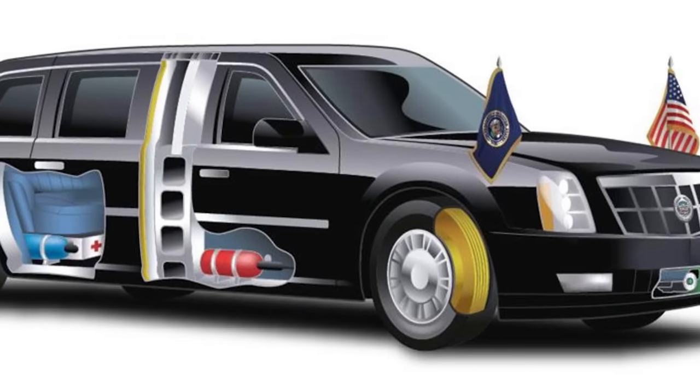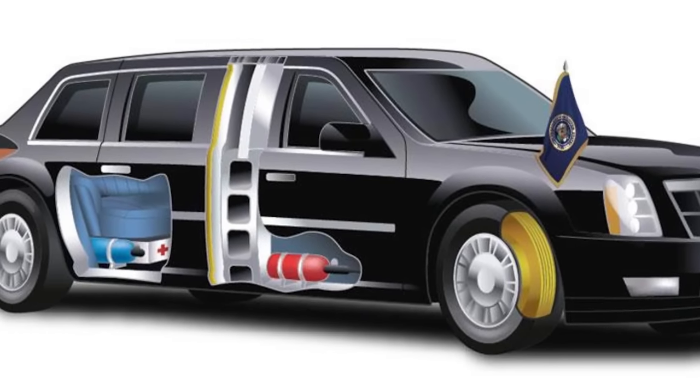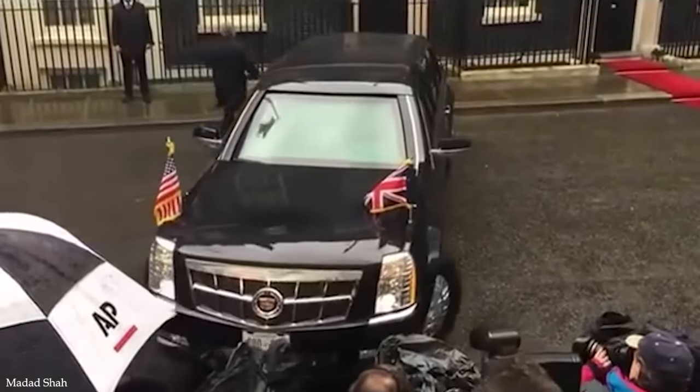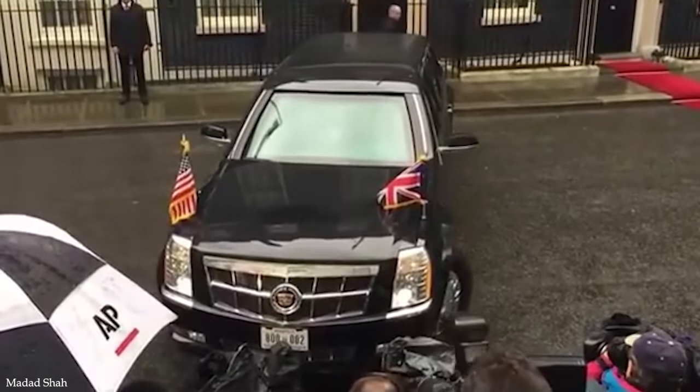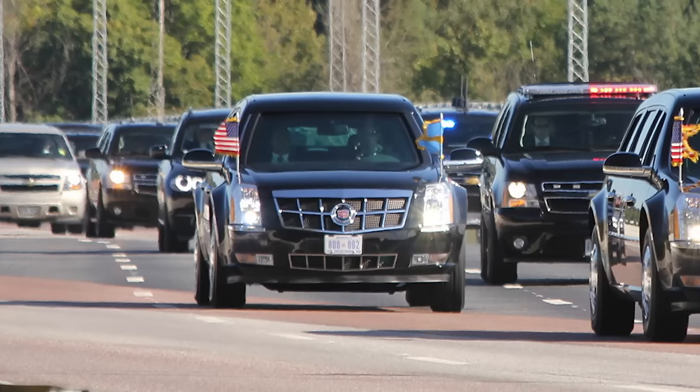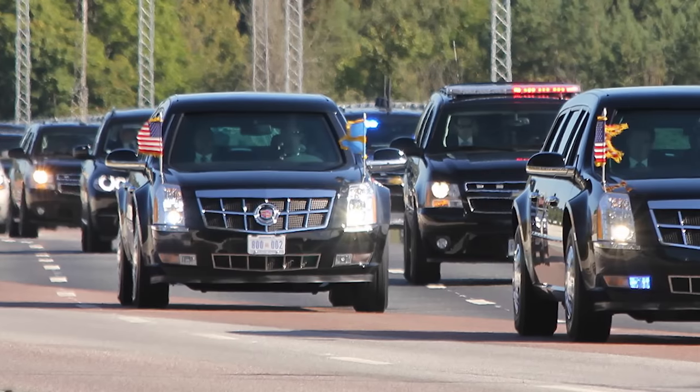The vehicle is hermetically sealed from the outside to protect against fluid and chemical attacks. It's got run-flat tires, night-vision cameras, smoke screens, and oil slicks, and reportedly has armor made of aluminum, ceramic, and steel. The walls of the Beast are 8 inches thick, or about 20 centimeters.